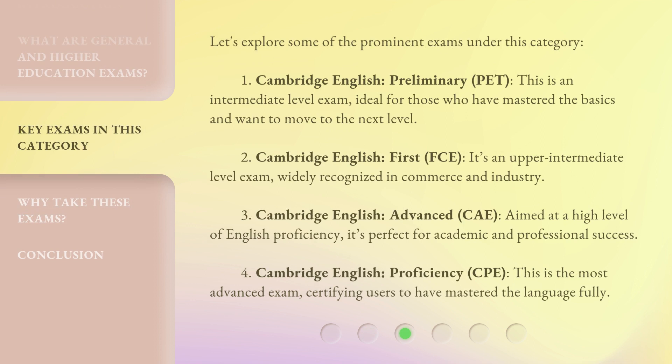Let's explore some of the prominent exams under this category. First, Cambridge English Preliminary (PET) — this is an intermediate-level exam, ideal for those who have mastered the basics and want to move to the next level. Second, Cambridge English First (FCE) — an upper-intermediate-level exam, widely recognized in commerce and industry. Third, Cambridge English Advanced (CAE) — aimed at a high level of English proficiency, perfect for academic and professional success. Fourth, Cambridge English Proficiency — the most advanced exam, certifying users to have mastered the language fully.